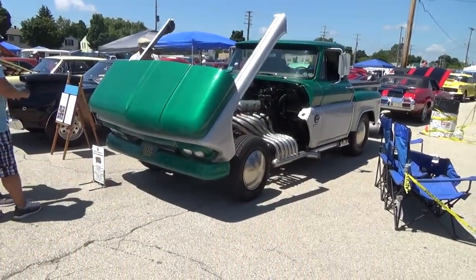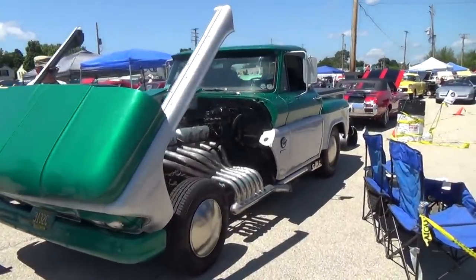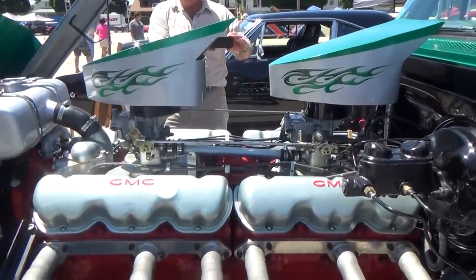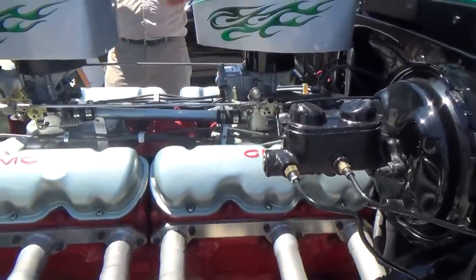Hey y'all, Car Craft Summer Nationals, and I got a GMC pickup truck here that's got a V12. I don't know if they're pulling my leg or if it's for real, but I want to show it to you anyway. I admit I don't know if this is for real — I'll show you the sandwich board. They said there's only five of them built, all in Wisconsin. It sounds like a hot rodder story, but that's a heck of a block.